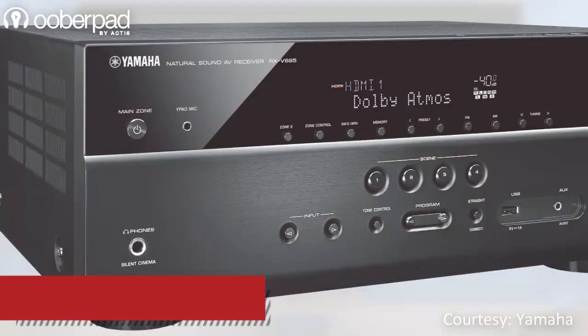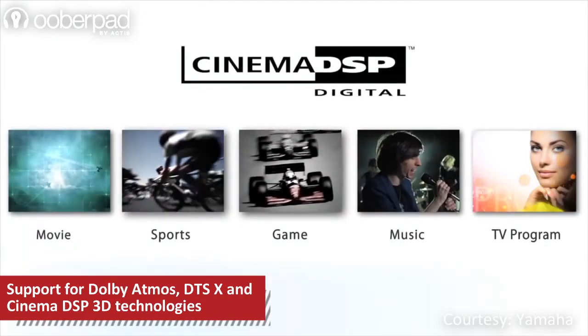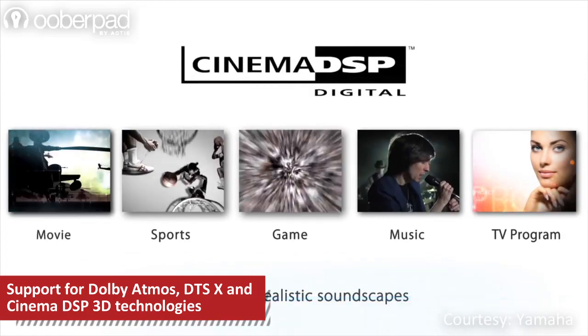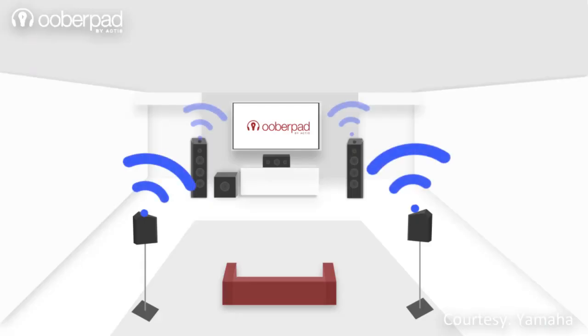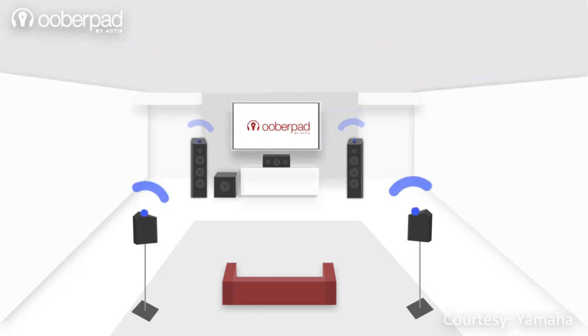The 7.2-channel AVR supports Dolby Atmos, DTS-X and Yamaha's proprietary Cinema DSP-3D for an immersive surround sound experience. You can connect a 5.1.2-channel surround sound speaker system with two overhead speakers or two Dolby Atmos-enabled speakers.